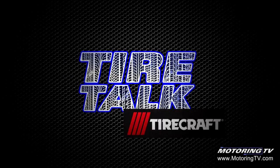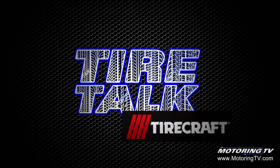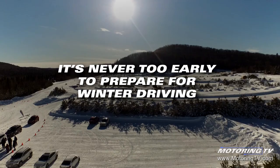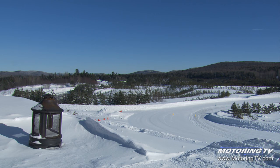Tire Talk, brought to you by TireCraft Auto Centers. TireCraft: real people servicing real life. We're here in a winter wonderland, and it's so cold I wouldn't be surprised if Santa photo-bombed us.